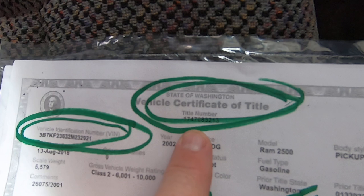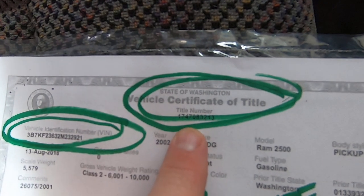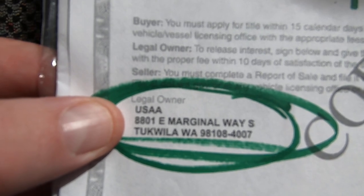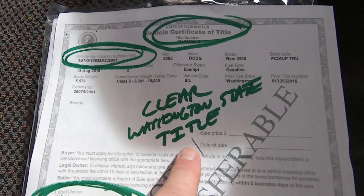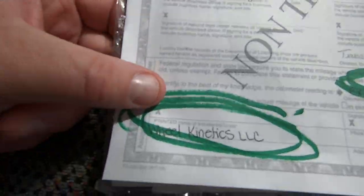Here's the title — it's a clear Washington state title. There's the VIN. Other good news: it was a USAA vehicle, so a military guy owned it. They always take care of their stuff. Washington clear title, signed off to Wheel Kinetics.